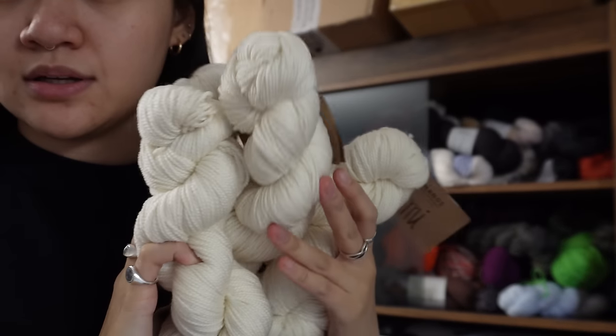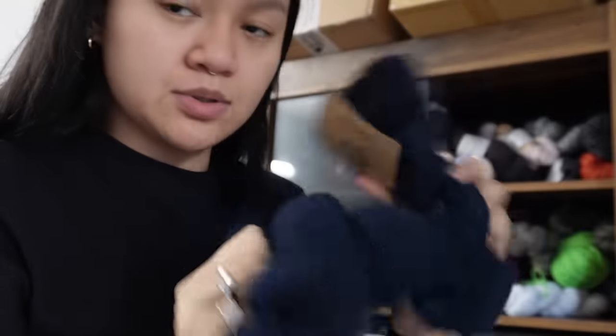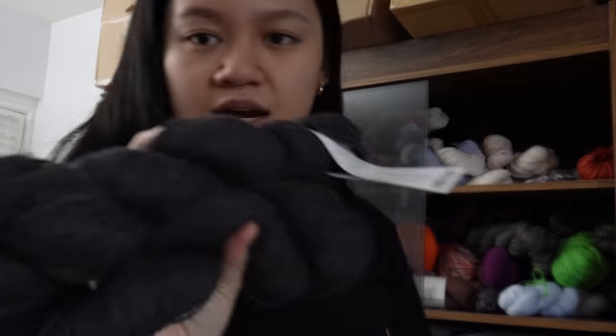I have five of these Manos del Uruguay skeins, plus a bunch in navy/galaxy blue and a red one — the red was really gorgeous. I also have ancient yarns — I should probably sell these because I don't imagine using them. I've been giving my sister leftover yarn since she's been getting into crochet. I made the terrazzo bag with this yarn and used up most of it — I just have three left and these need to go.